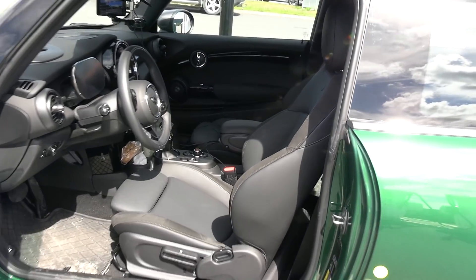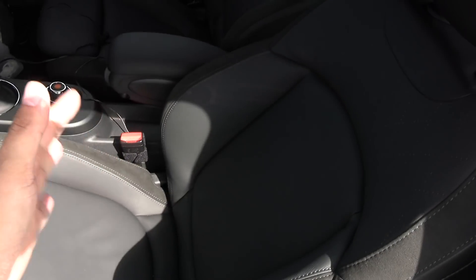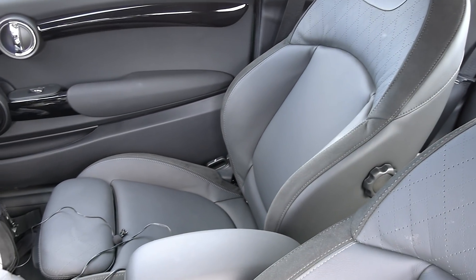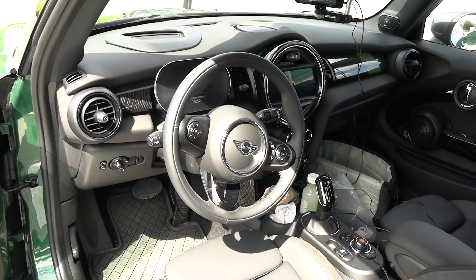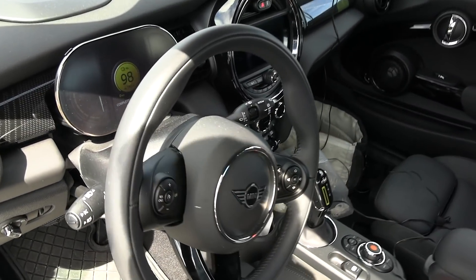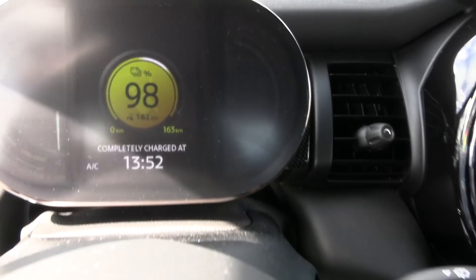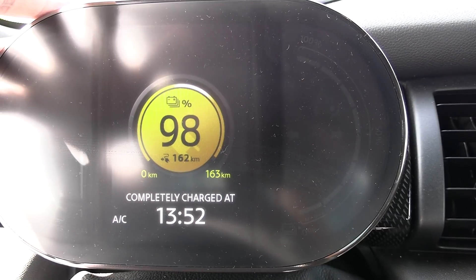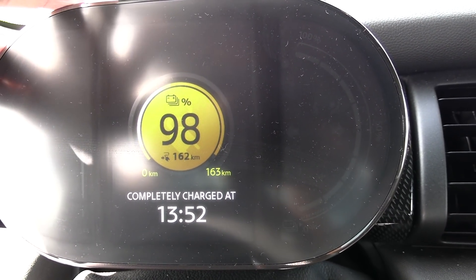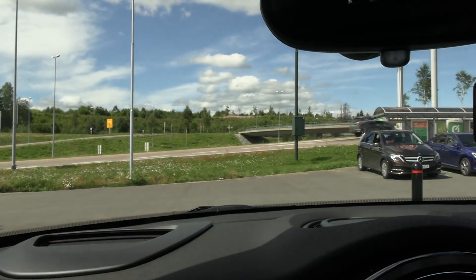It actually has fairly sporty seats — interesting interior. According to WLTP it's supposed to have 234 kilometers of range. The car has been driven a little bit hard, but I suspect that we can go 200 today. It's a nice lovely day today and we have a live stream with us.